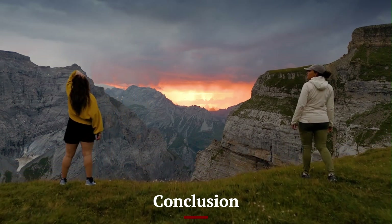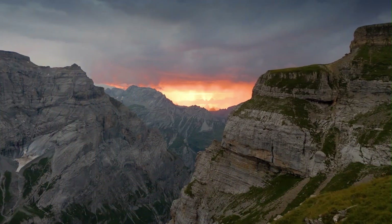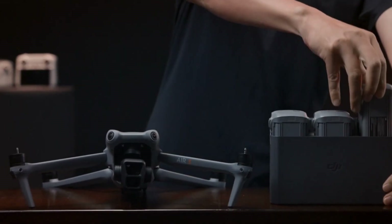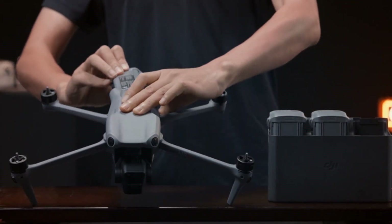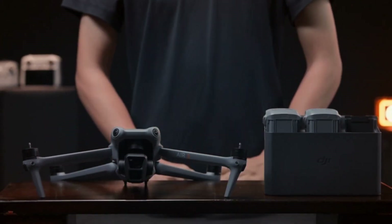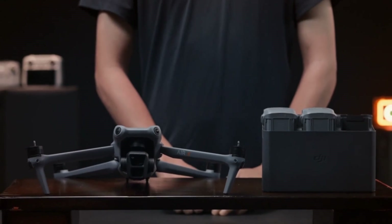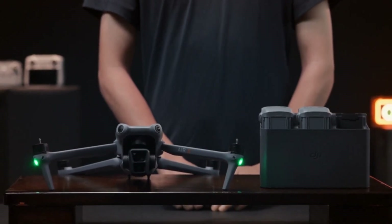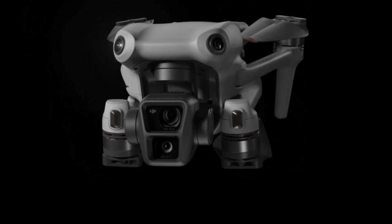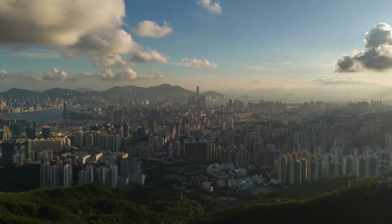The DJI Mavic 4 Pro is a powerful and versatile drone that sets a new benchmark in aerial photography and videography. With a larger Hasselblad sensor, longer battery life, improved flight stability, and next-level AI-powered features, it is a game-changer for professionals and enthusiasts alike. The enhanced safety systems, intelligent flight modes, and superior imaging capabilities make it a top choice for those who demand the best in drone technology.